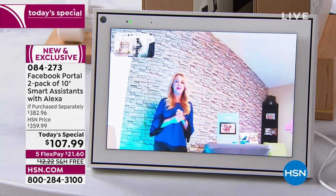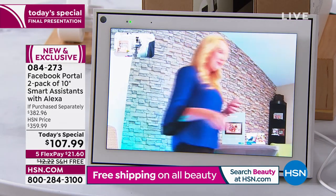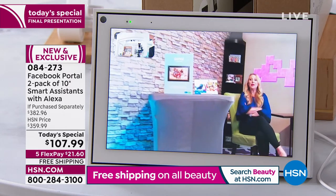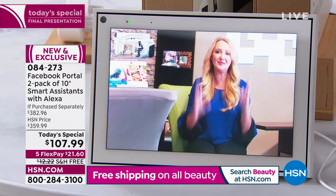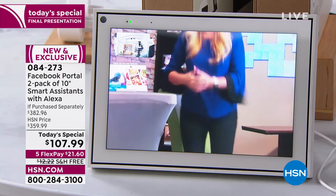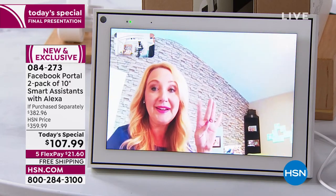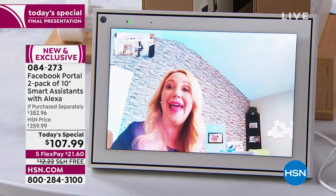I'm going to run over here to this chair and sit — I'm nowhere near this Portal. But look at the way it's pushing in to where I'm sitting, putting me in the center of the frame. If this were a room full of people it would adjust to make sure everyone is covered in the frame. With that array of four microphones, the sound is zooming in to capture people's voices — really cool. For parents and grandparents you can have a blast with the kids.